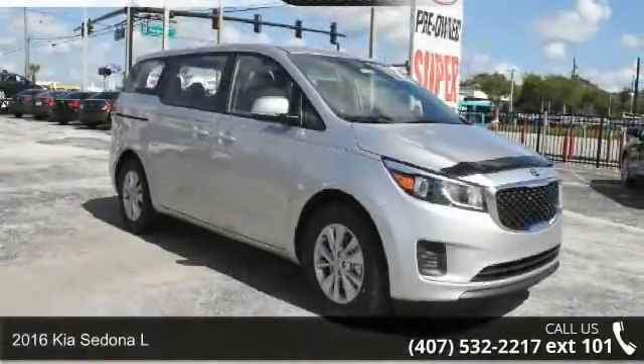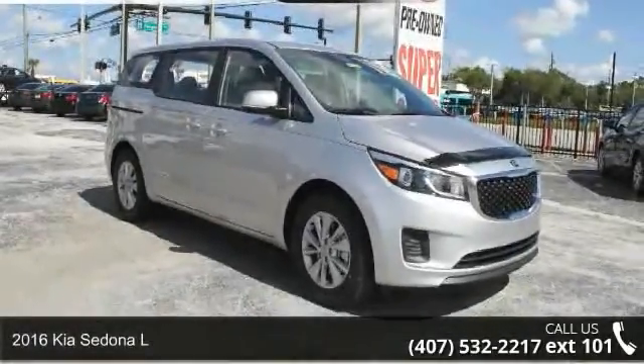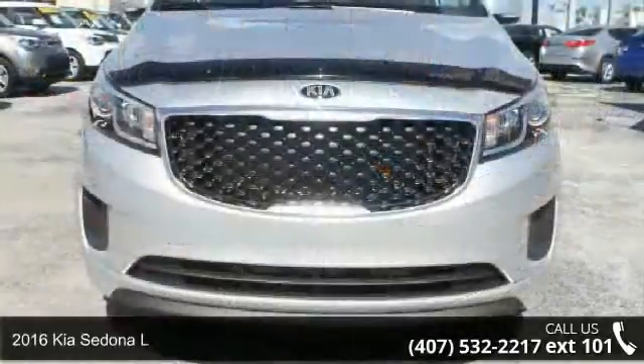Arrive in style with this 2016 Kia Sedona L. This may be the set of wheels you've been looking for.